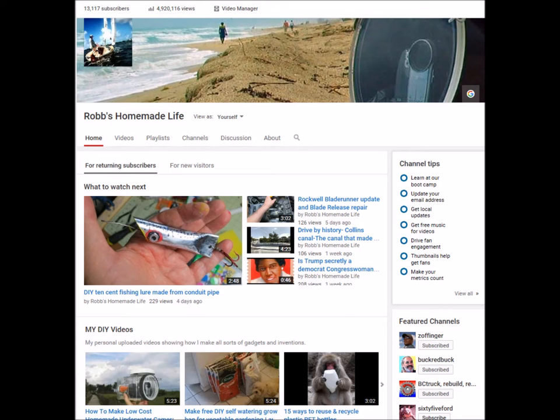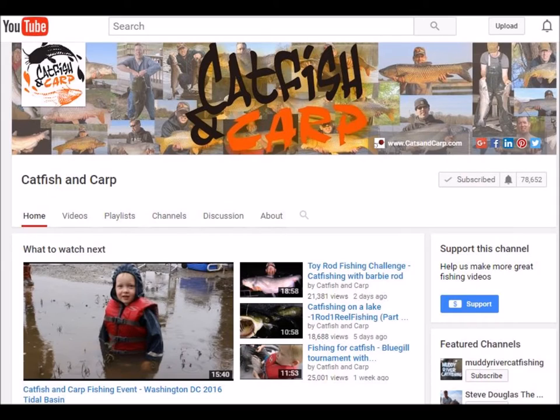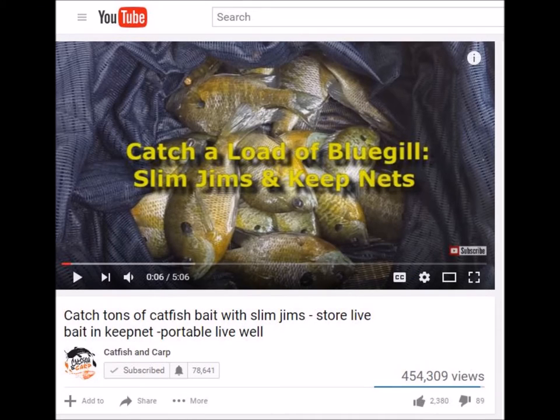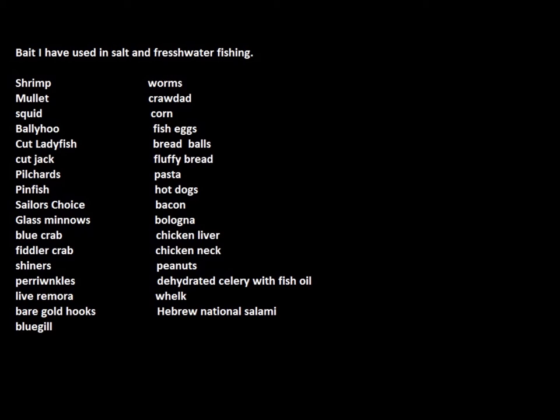I was on a channel I hadn't seen before — it's Carp and Catfish, a really good channel. I added it to my playlist, and he did a video recently on catching fish with Slim Jims, and I got thinking to myself I've never used Slim Jims. I made a list of all the stuff I've ever used to catch fish — about 30 different things — but Slim Jims just wasn't on there. So I said, let's do a video to see which is better: Slim Jims or beef jerky.